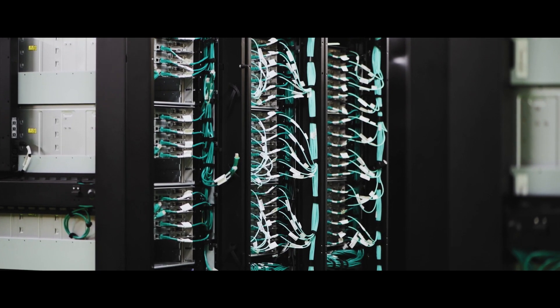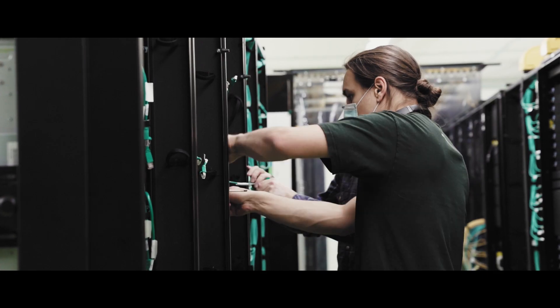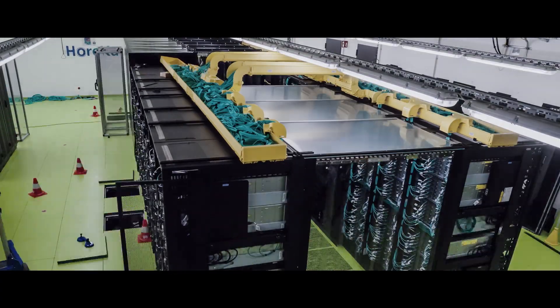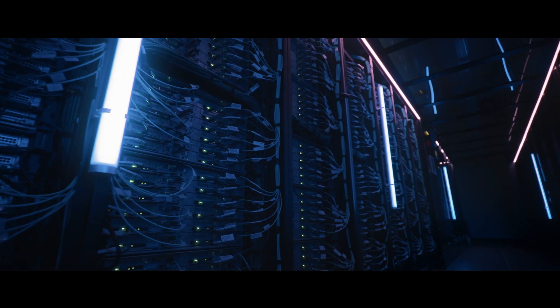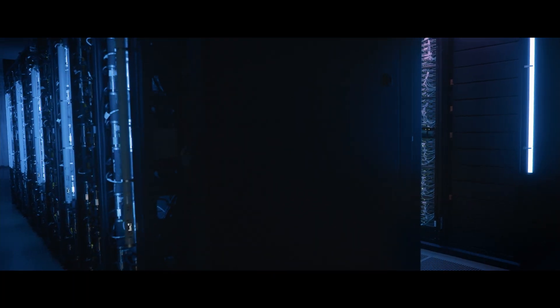The current flagship system at NHR at KIT is Horeca, a 17 petaflop system installed in 2021. On one side it has 60,000 CPU cores, on the other nearly 700 GPUs.